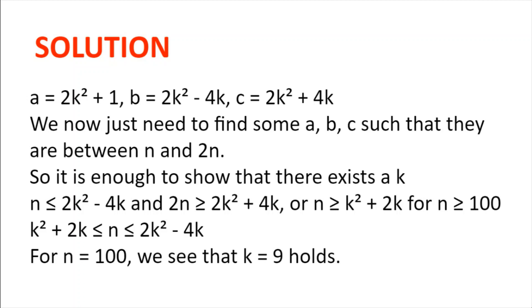Now for n equals 100, we can quickly see that k equals 9 holds. k² plus 2k is 81 plus 18, which is 99. And 2k² minus 4k is 162 minus 36, which is 126. So k equals 9 works.